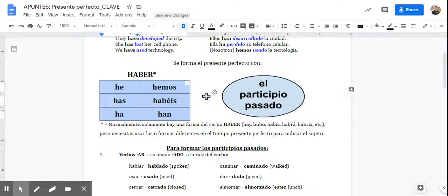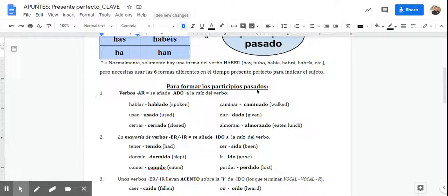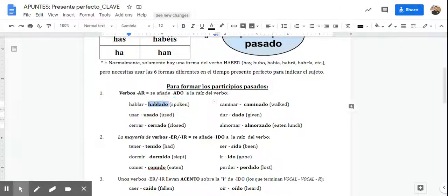Now we need to tackle the participle, the second piece. This part — haber — is conjugating. Technically, the participle is not a conjugation; it's just an ending we're going to add, and it's always going to be the same depending on whether the verb is -AR, -ER, or -IR. To form the participles for -AR verbs, take off the -AR and add -ado. So hablar would be hablado — 'I have spoken': Yo he hablado. 'She has used': Ella ha usado. 'We have closed something': Nosotros hemos cerrado. All you're doing is taking off the -AR and adding -ado, and it will be -ado every single time.